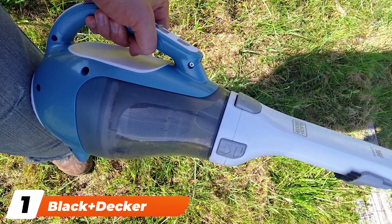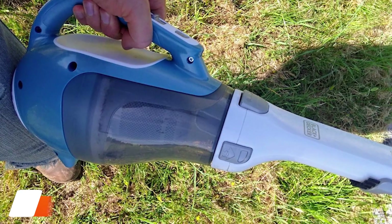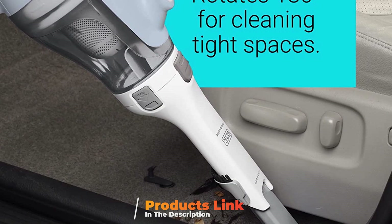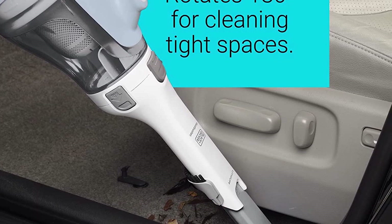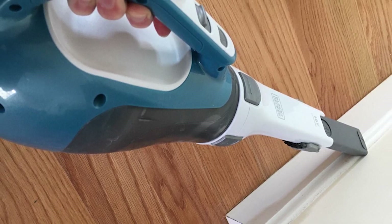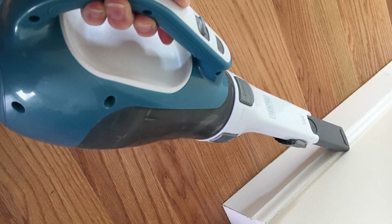At the first position of our list, we have the Black+Decker Dustbuster Hand Vacuum. One of the most popular handheld vacuums currently available, this hand vacuum isn't just an ideal choice for cleaning cars, but it can also be used to tidy up your household. Weighing just 2.6 pounds, the cordless vacuum can only be used on dry materials, so keep that in mind if you're shopping for a wet/dry vacuum.